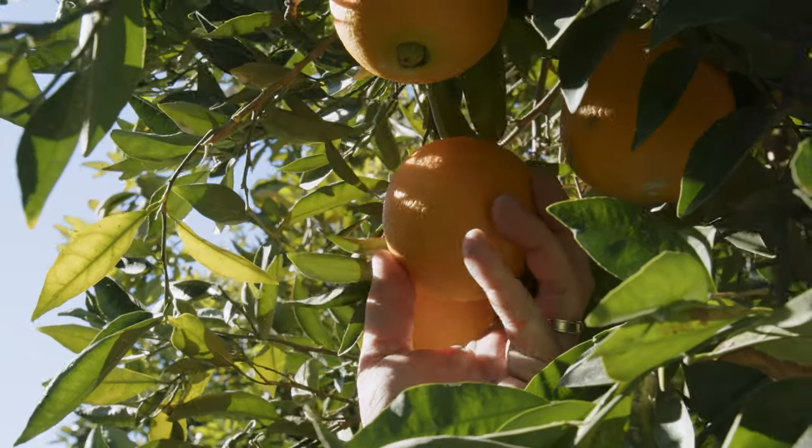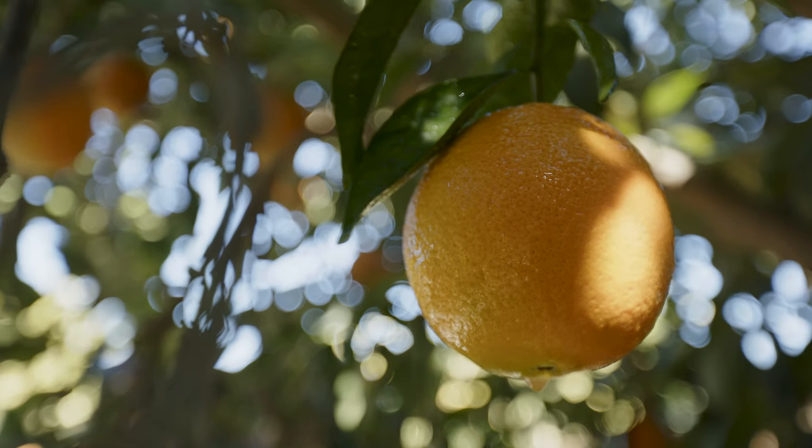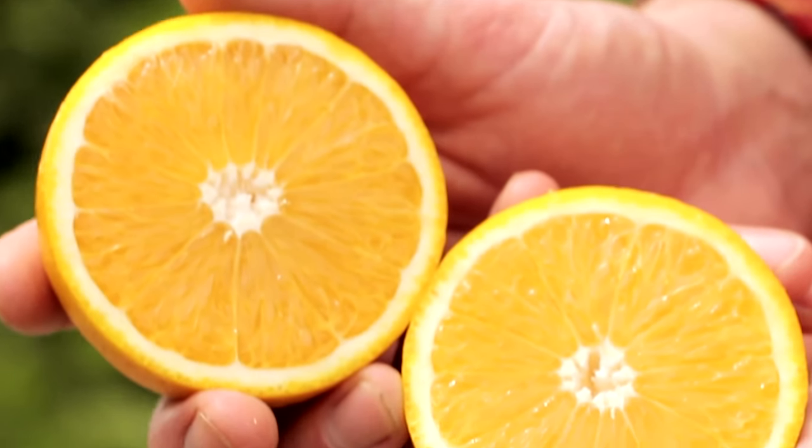The biggest pest that we have is California red scale. For you as the consumer, you want a clean piece of fruit — you want something that looks good because we all eat with our eyes first. I would recommend Satara to anybody in California and around the world.